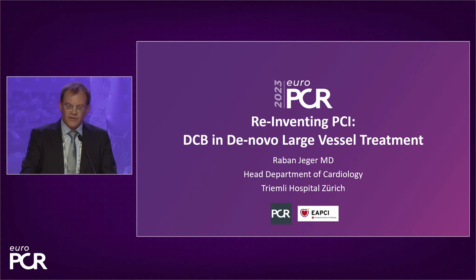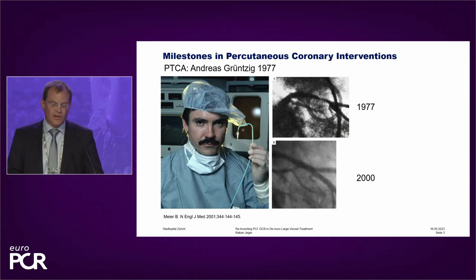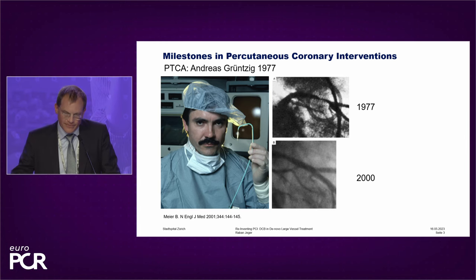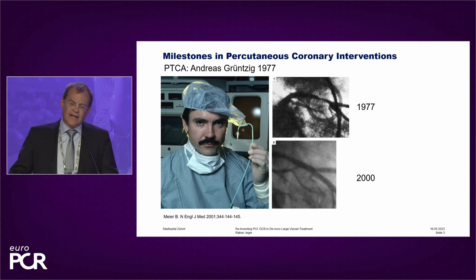Today my task is to speak about drug-coated balloons in de novo large vessel treatment. These are my disclosures, and I want to start with this picture. This is the iconic picture of Andreas Grünzig. 45 years ago, he did the first PTCA in Zurich — this is the place where I work. At that time, he used really basic material: he holds in his left hand a Judkins left catheter with a balloon, and this balloon was manufactured in the kitchen, a couple of meters away from the cath lab.